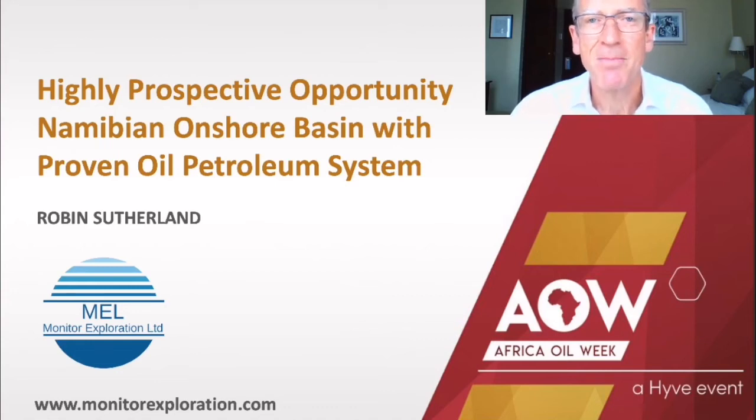Good morning everyone, and thanks to Matt and Mike for what I'm sure was a very kind introduction. We are here today to offer you an opportunity to join Monitor Exploration Limited, affectionately known as MEL, in exploring block PL93, covering an area of 18,500 square kilometres in the heart of the Awambo Basin in Namibia.